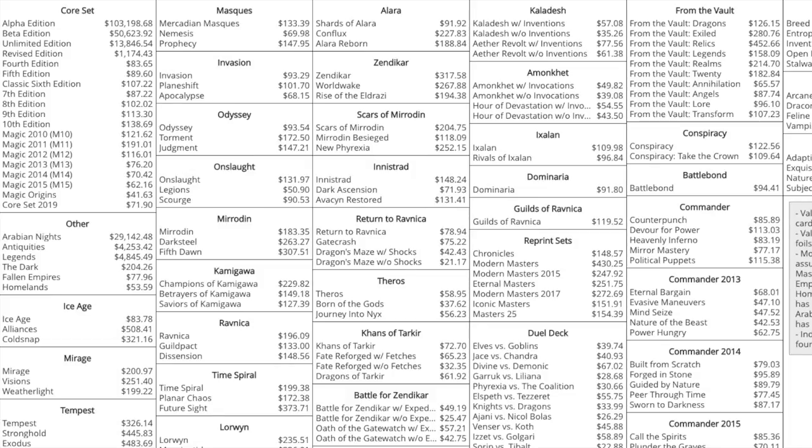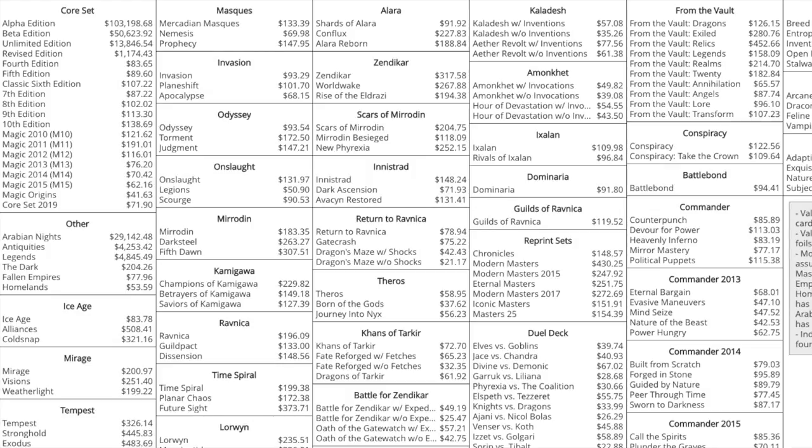Eldritch Moon is not looking good — it was not one of the better sets in my opinion. Overall it's not something that inspires me. It's really, really bad. I would not wish a bunch of Eldritch Moon boxes on my worst enemy because the timetable on it and the demand for it is very little.